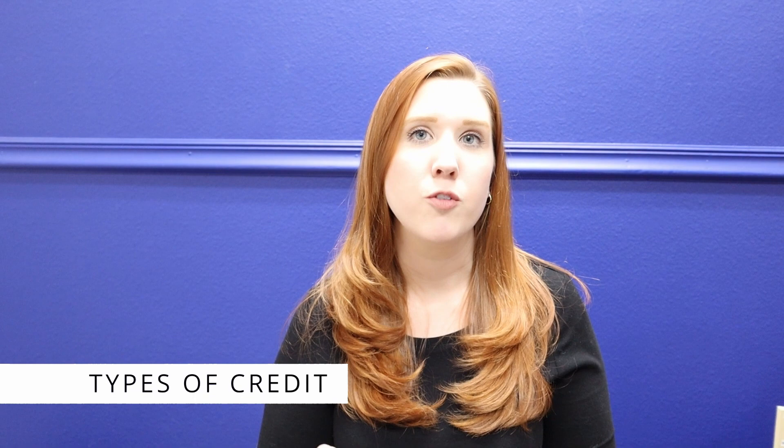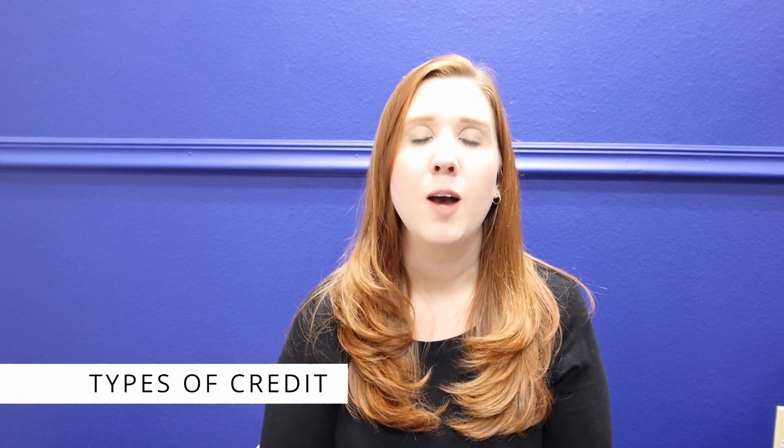The fifth component that makes up your credit score is the types of credit you have. This can make up to 85 points on a perfect credit score, or up to 10% of your overall credit score. Lenders like to see a good mix on your credit score — things like a mortgage, student loans, credit cards, or a car payment. They show that you're capable of managing many different types of credit, making you more trustworthy in the eyes of lenders.